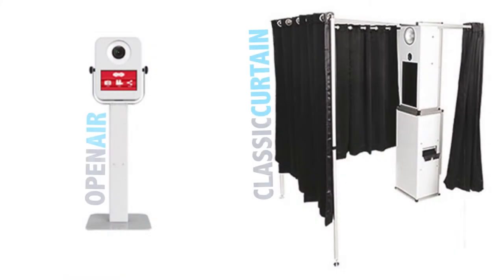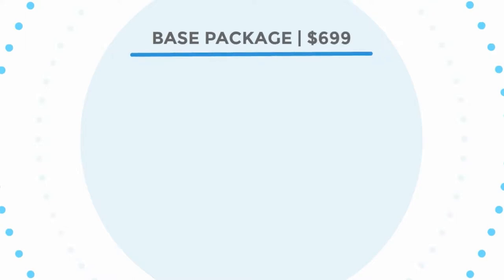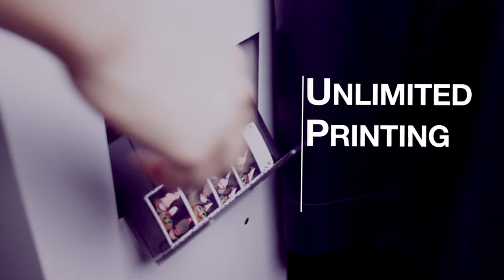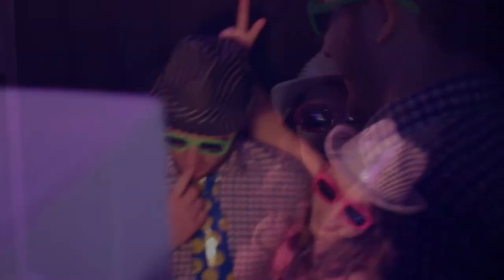Now that you've picked your booth style, we start to build your package. We begin with a foundational base package and then build off of that. Included in the base package is unlimited printing — we want to make sure that everyone you cram into the photo booth walks away with a photo strip to remember the night by.